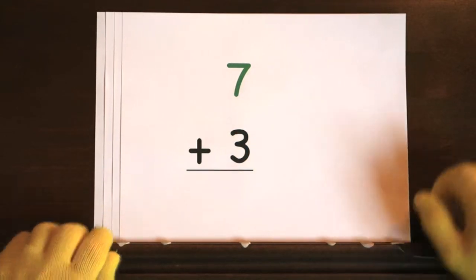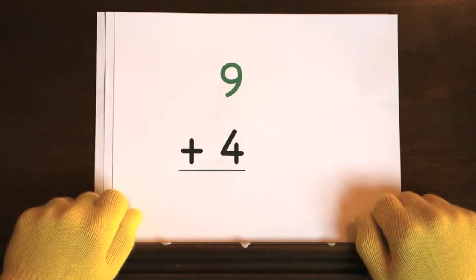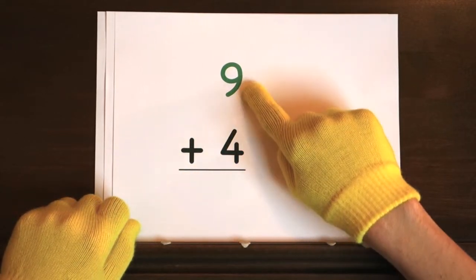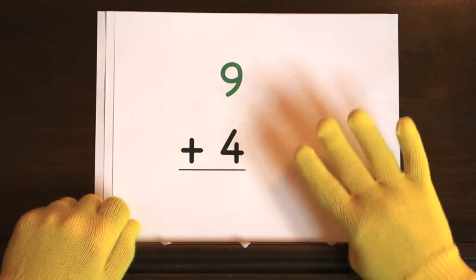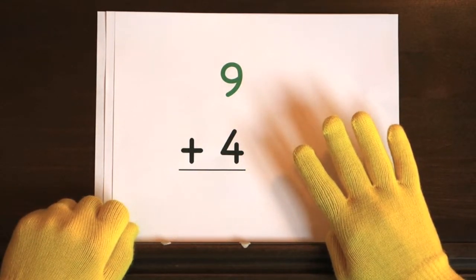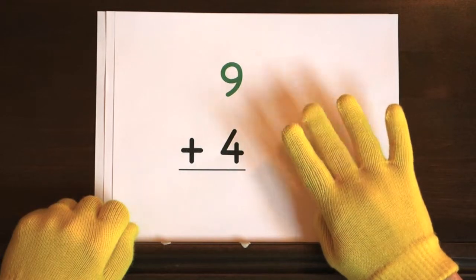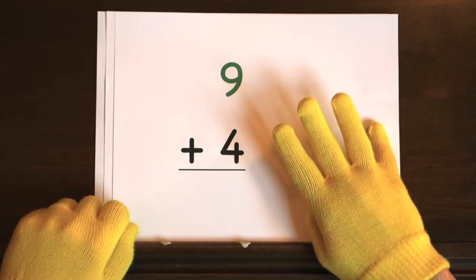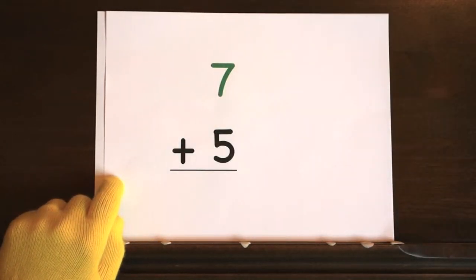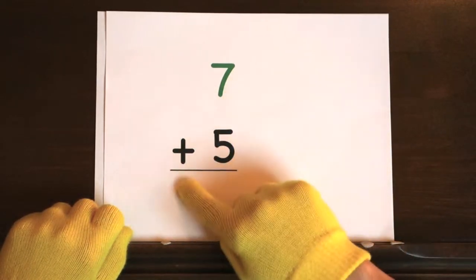Did you get the answer? Next up, nine plus four. I'll start at nine and you need to add four more. So hold up four. Ready? And nine. Did you add four more to nine? Next up, seven plus five.